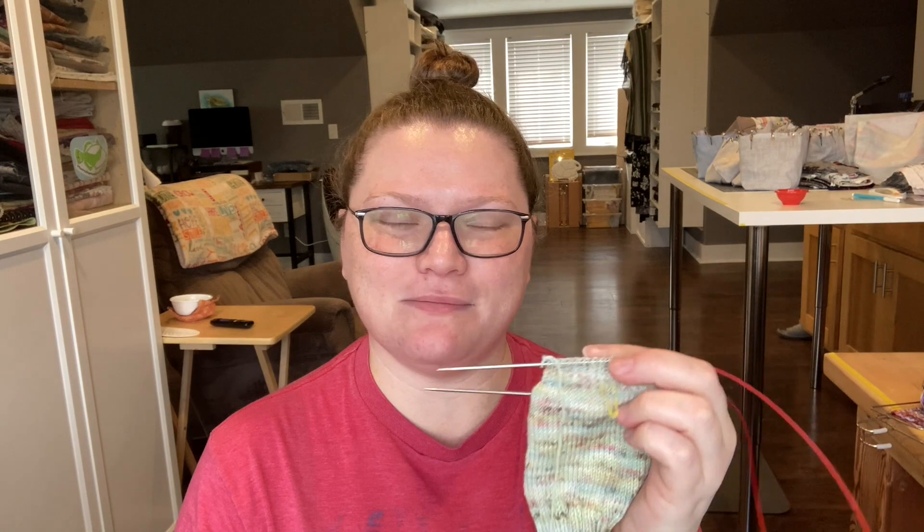I'm thinking by the weekend I'll have the heel flap and all the gusset done. When we watch TV, I try to do about 10 rounds — that's my goal each day. On flat parts I do a little bit at a time. When I get to the gusset, picking up stitches I always try to do all in one go, because I lose track of where I am on the gusset decreases — one side decreasing, the other side not.